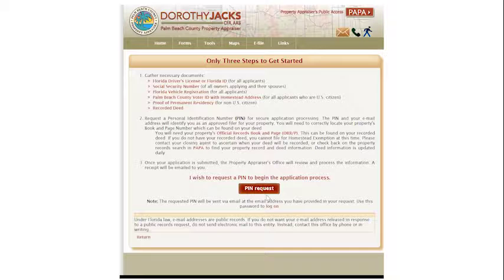Once you have all those documents, you click a PIN request, you put it in, and you're done. It's just that simple. I would also check out the website, because there are other exemptions as well. If you're in the military, maybe you're a fireman or policeman — there are all sorts of other little exemptions that you could possibly get as well.